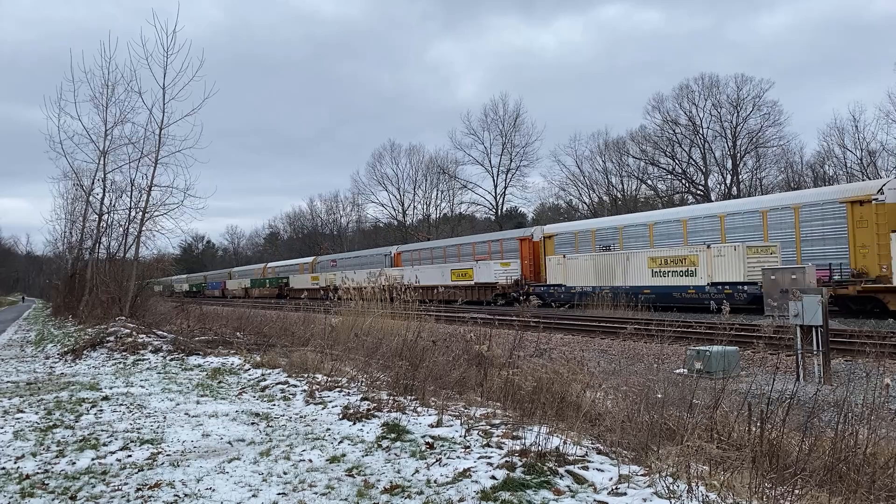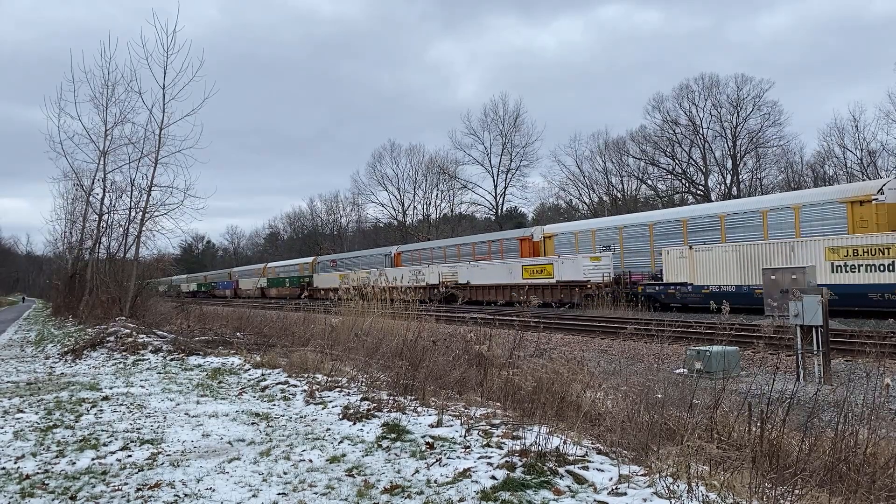Is it just me or does this not sound like PSR? I guess we'll have to see how this new schedule is going in a few months.